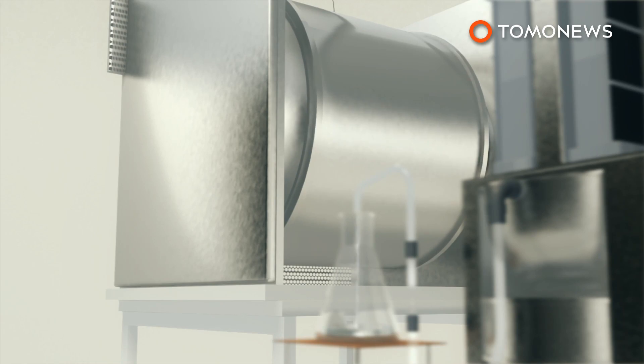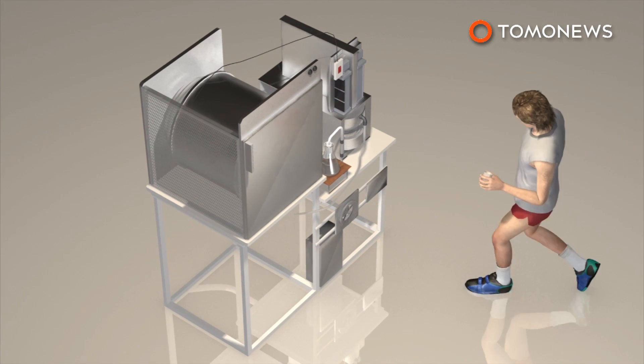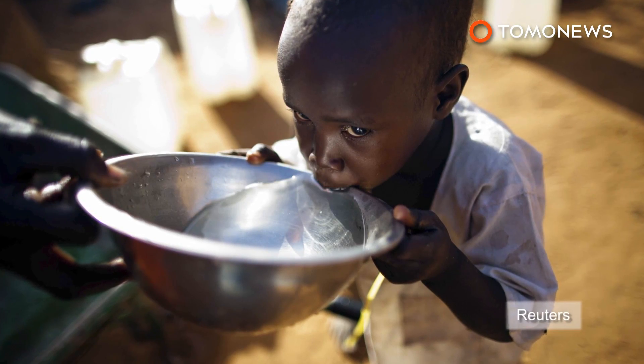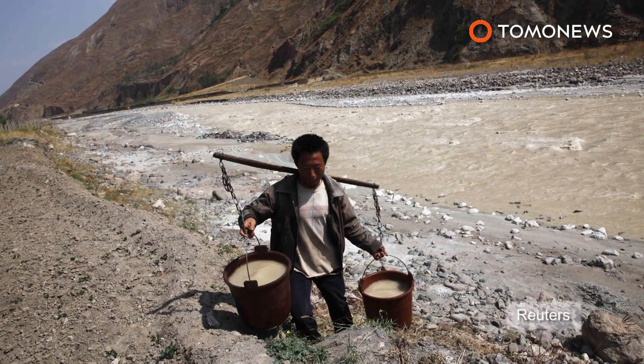A sweat-drenched t-shirt typically produces 10 milliliters of water, which the machine's inventors claim is cleaner than local tap water. UNICEF estimates that 780 million people worldwide do not have access to safe, clean drinking water.